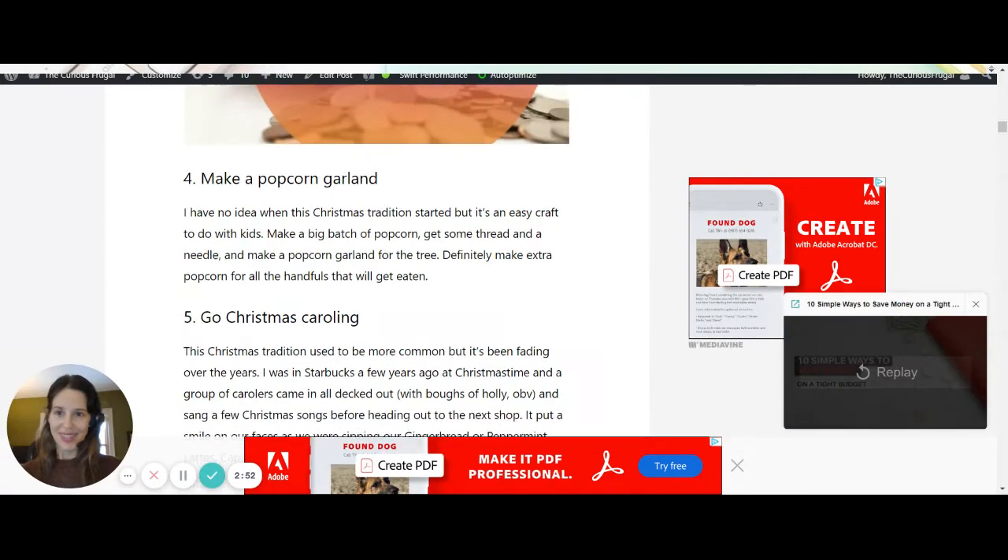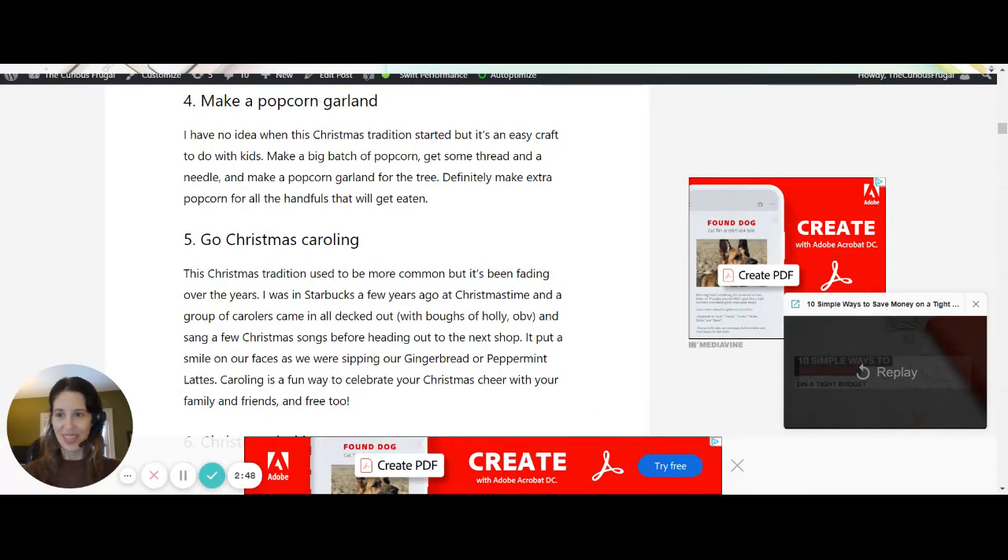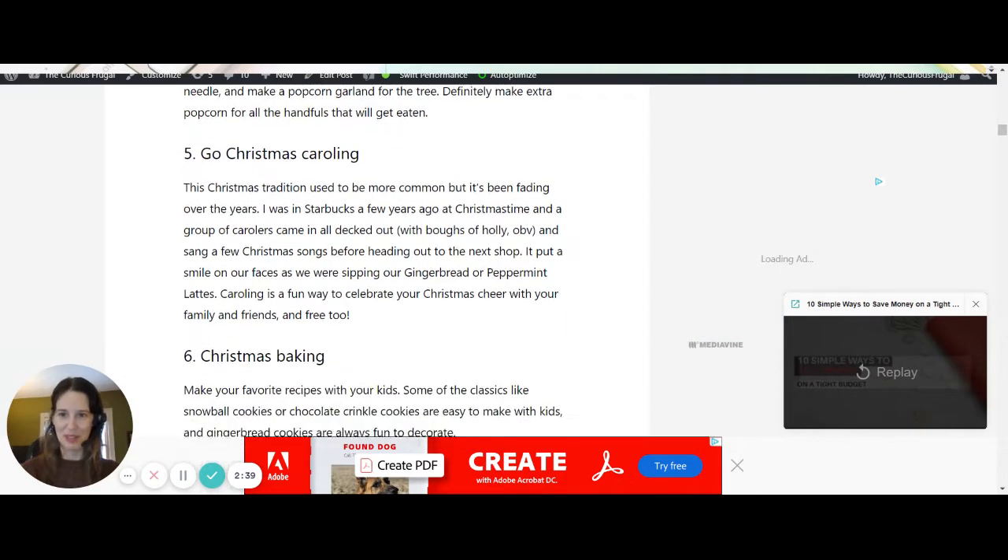I've got a list of Christmas movies. Make a popcorn garland — that is such a classic thing. It's actually great for little kids for using their fine motor skills and dexterity, and you can eat some of the popcorn while you're doing it too.